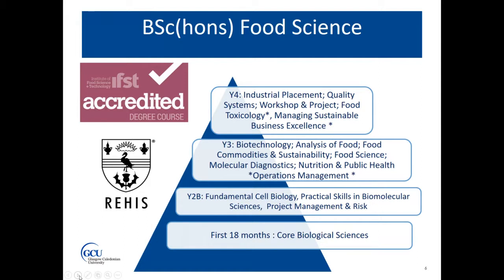You also study a module either in food toxicology, or you have the opportunity to take a module with our business school, giving two streams to the BSc Food Science — one which is more safety orientated and one which is more business orientated. Our degree is accredited by the IFST, the Institute of Food Science and Technology, and we were the first in Scotland to receive this accreditation. We are also accredited by REHIS, who provide food safety officers to local council.